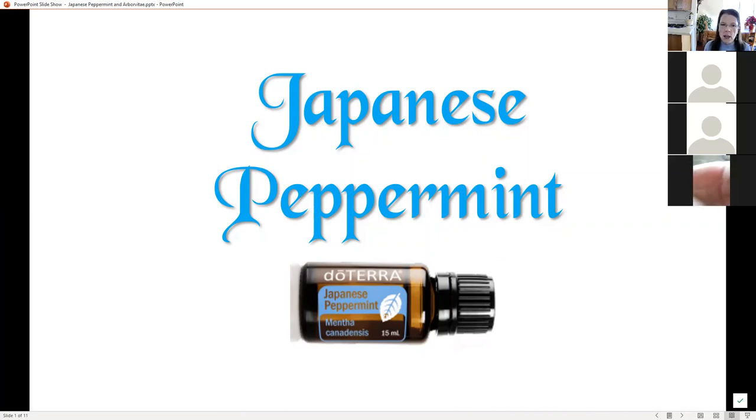Good morning, everyone. We are going to talk about Japanese peppermint today. Japanese peppermint is the product of the month that you can get this month only if you place a 125-point loyalty order. Japanese peppermint is in Tamer, and Japanese peppermint is what makes me love Tamer.